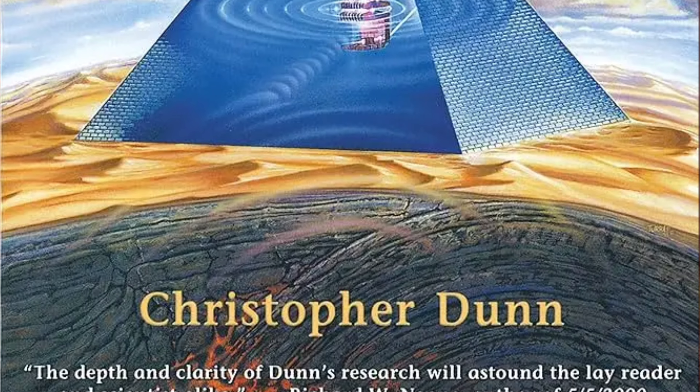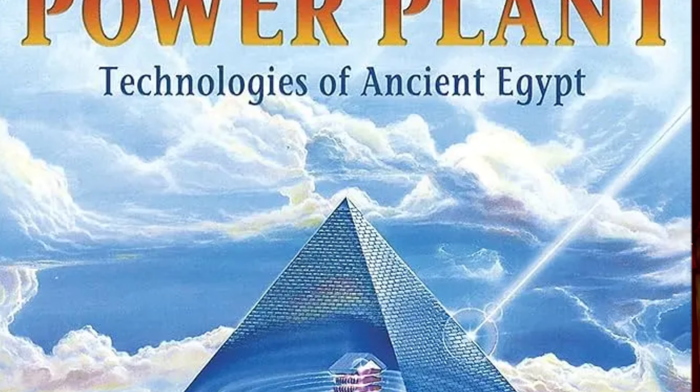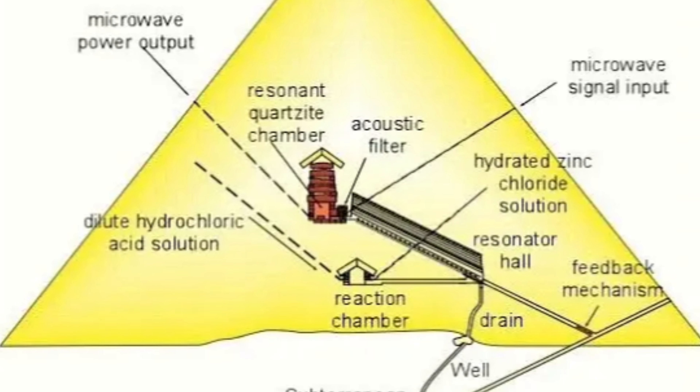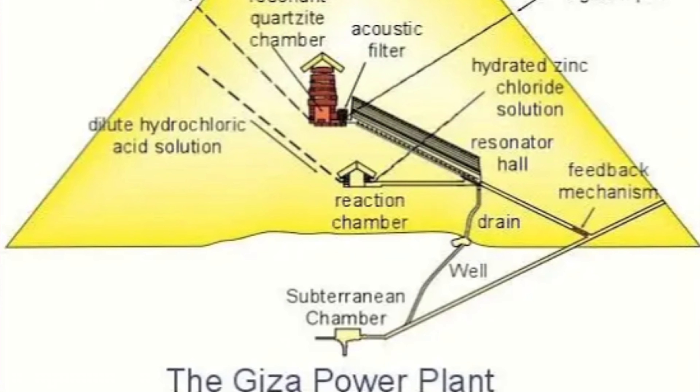For decades, Christopher Dunn has been studying the Great Pyramid as an engineer — not as an archaeologist, not as a mystic, but as somebody who understands machines, vibration, acoustics, waveguides, energy systems. His book, The Giza Power Plant, laid out a bold idea: the Great Pyramid was built not as a tomb, but as a power plant — a resonant energy harvester tuned to the Earth itself.